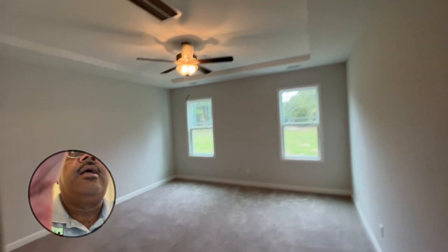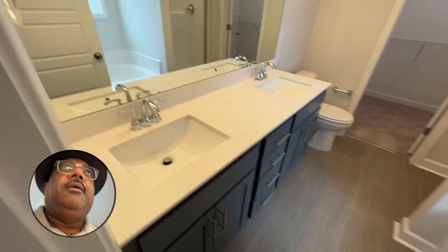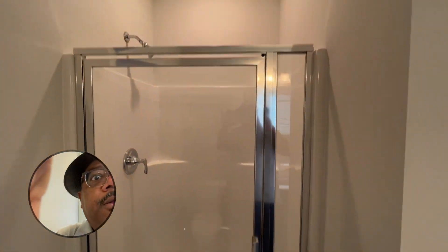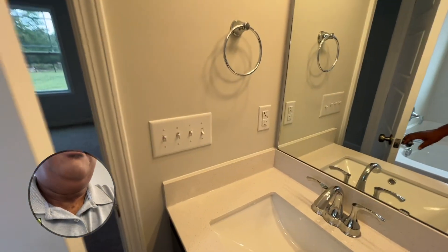Owner's suite with tray ceiling, ceiling fan, and two good-sized windows for natural light. Heading into the bath — double vanity, separate tub and shower, and a really good size closet. And that's that window I was showing you from the exterior so that you can make out the difference between those navy blues and dark green and black.